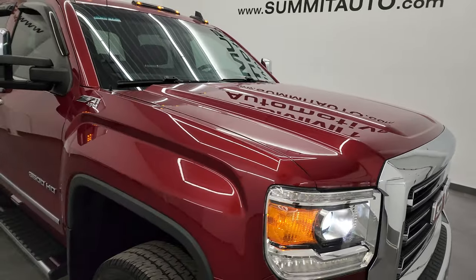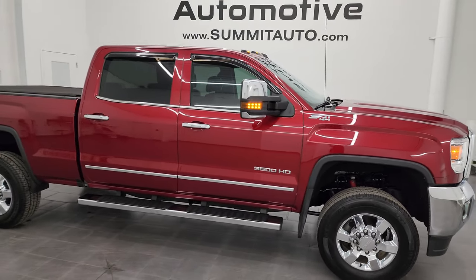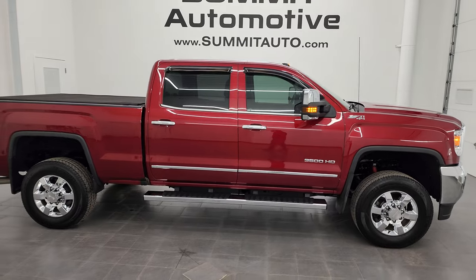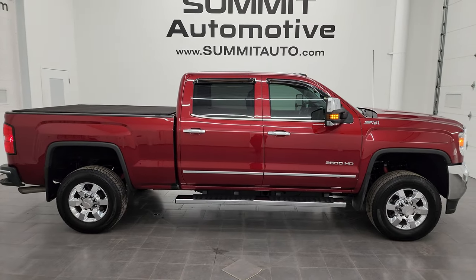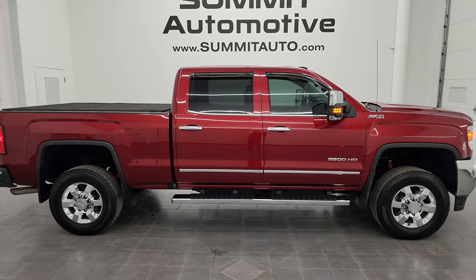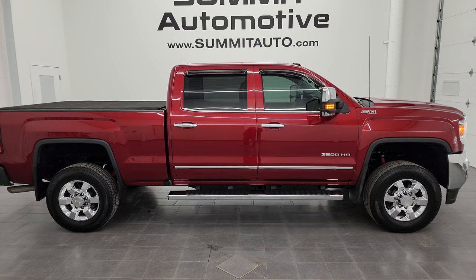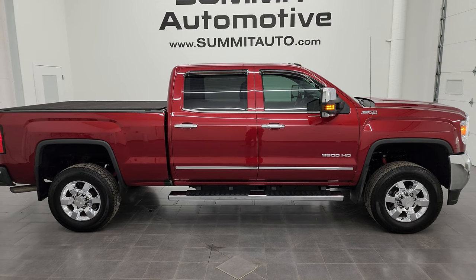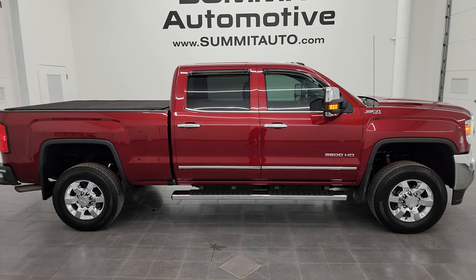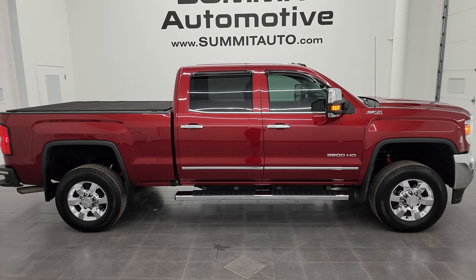I would highly recommend this truck from a quality and condition standpoint. To see more pictures of this truck or one of our other 550 new and used cars, trucks, SUVs, minivans, Wranglers, half tons, three quarter tons, one tons — you name it — go to summitauto.com. Full pictures and descriptions of every single vehicle from two locations all at summitauto.com. And if you'd like to check out more HD videos, you can go to youtube.com/summitauto. Click the bell notifications and you'll get updates every time I do videos here at Summit Automotive.